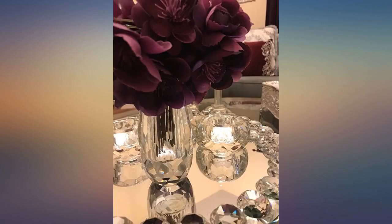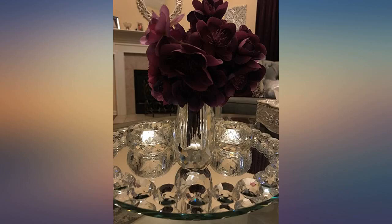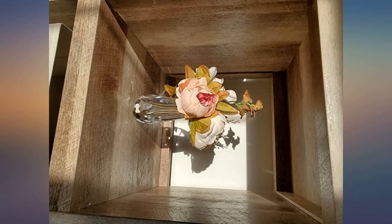It's heavy, so it won't easily tip over. It's beautiful and well made. It's also a great price for a crystal vase of this quality.